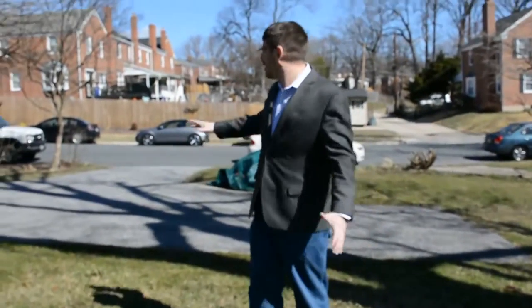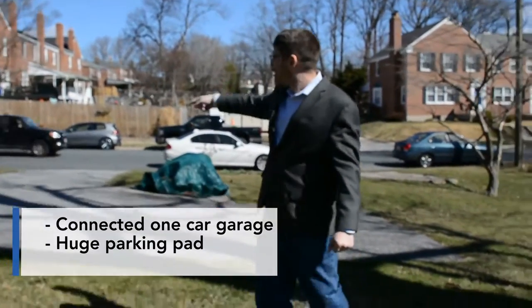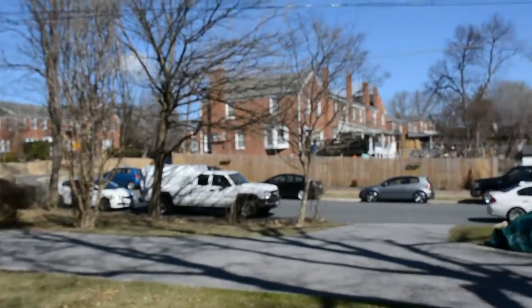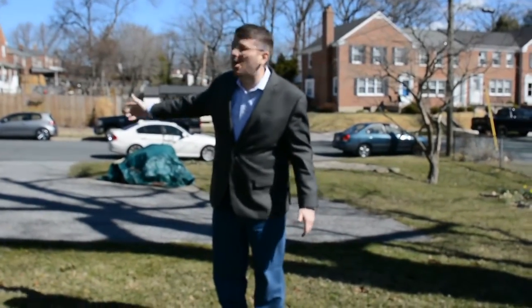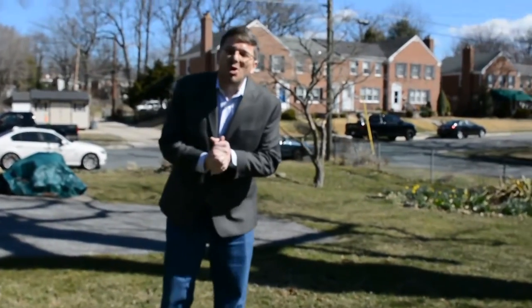So you can see here, this parking pad — you can probably put one car over here, probably three cars in here, and it's got a one-car garage. This is unheard of around here. So you're in Towson and you have parking for all these cars, plus street parking as well. We really hope you enjoyed the tour of this home.